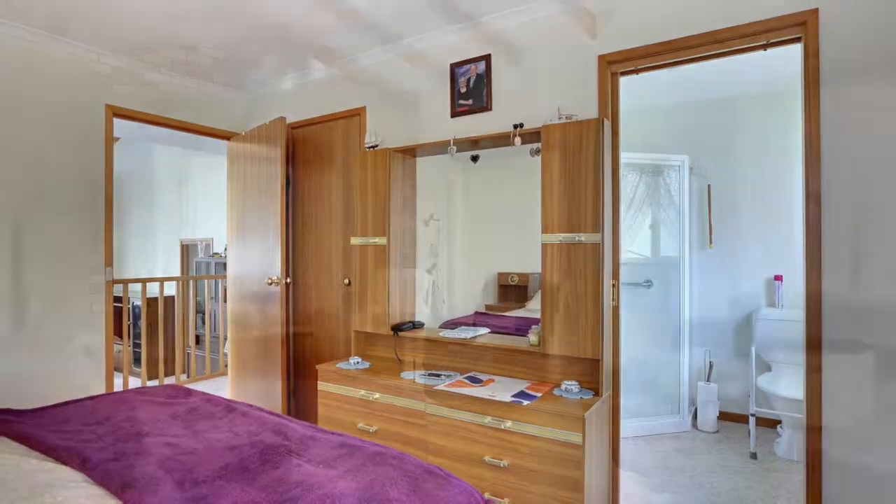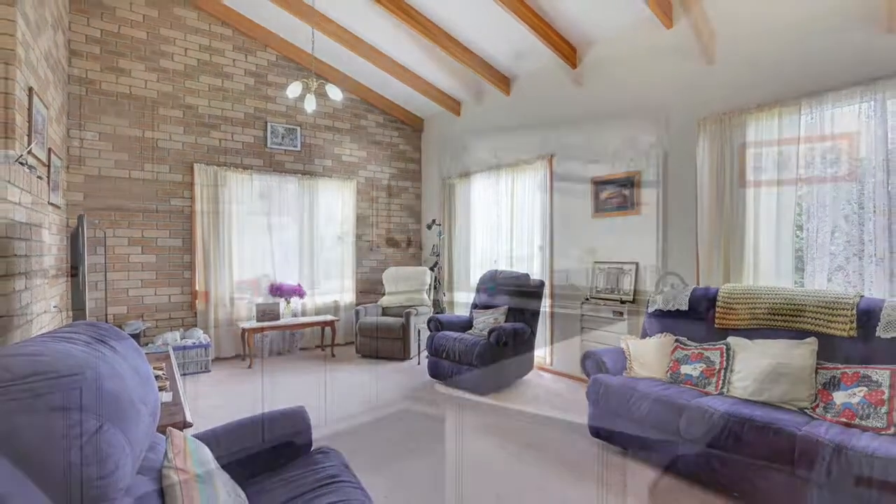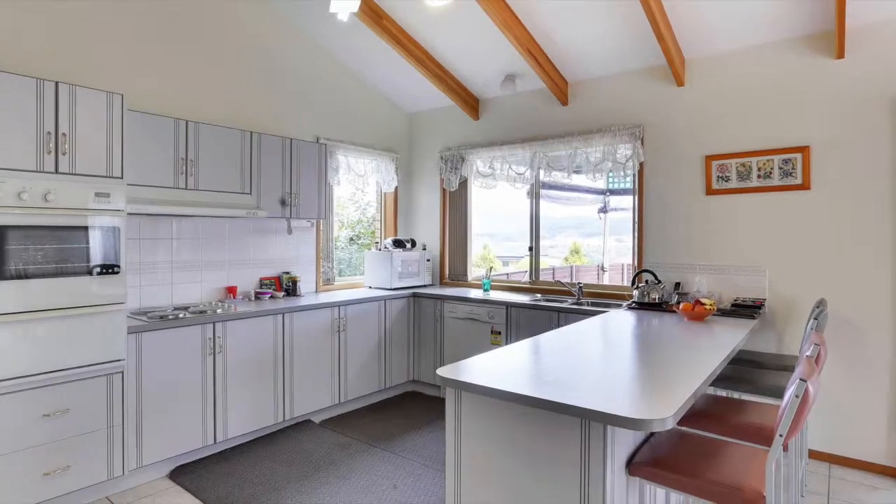The bottom level has raised ceilings and a separate lounge, plus a large open kitchen and dining area that attracts an abundance of sun.